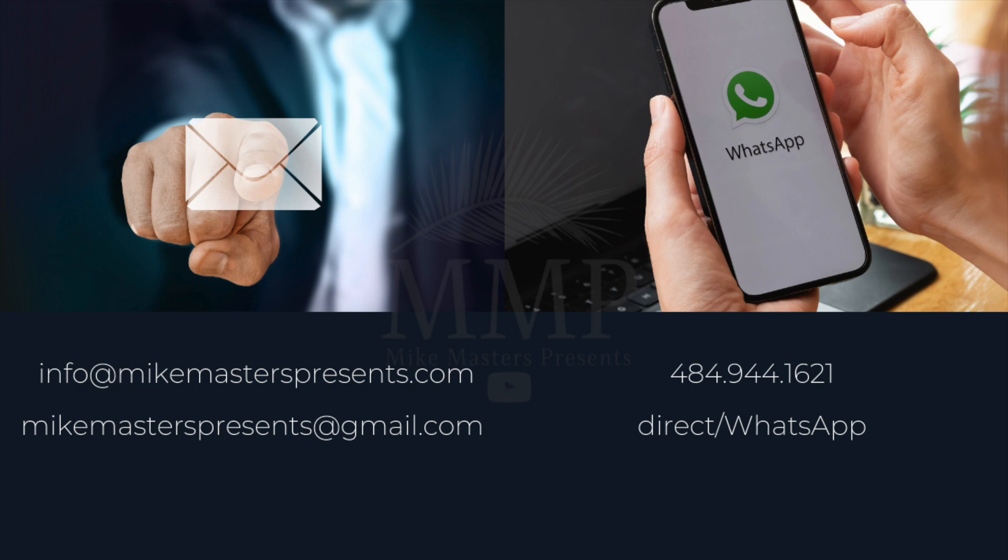Email me at info@mikemasterspresents.com or mikemasterspresents@gmail.com. You can also text or call me directly or via WhatsApp at 484-944-1621.